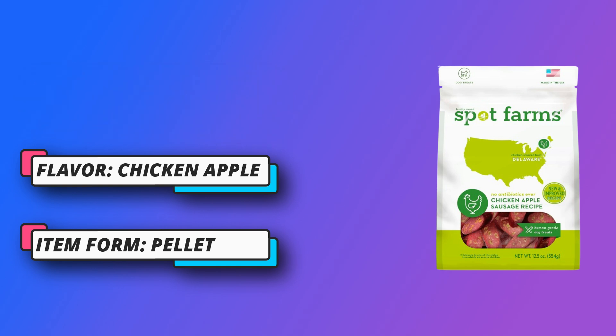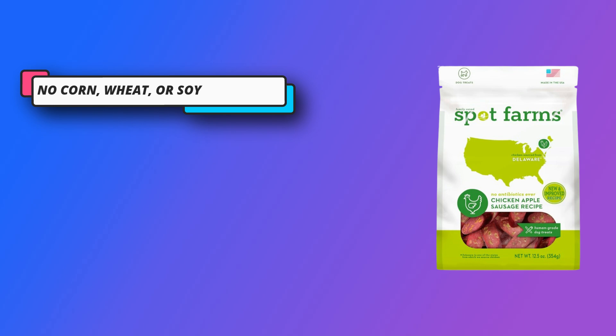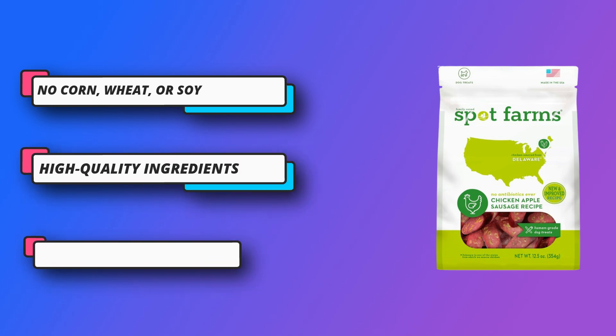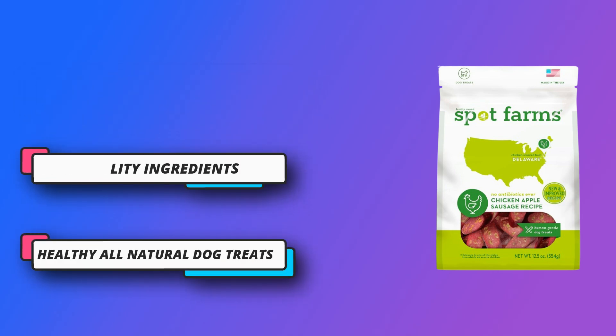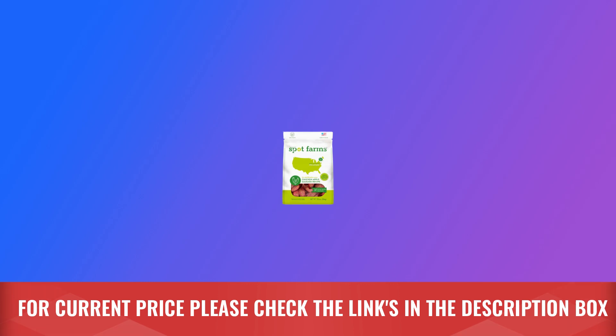Spot Farms uses ingredients like high fiber brown rice, antioxidant rich apples, antibiotic free chicken, honey, allspice, and cinnamon — never any byproducts or waste, no corn, wheat, or soy. Every single bite is free from fillers, artificial flavors, and preservatives, and is chock full of real meat flavor dogs love. For current price, please check the links in the description box.